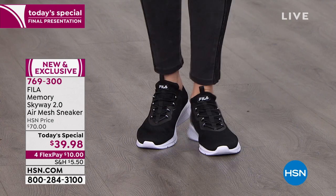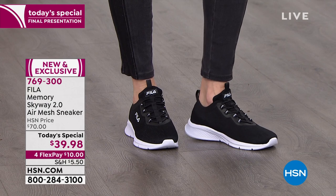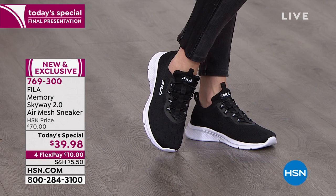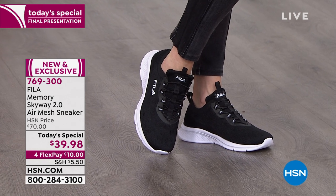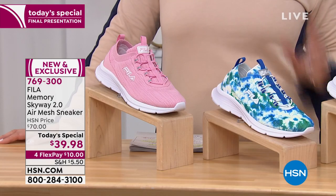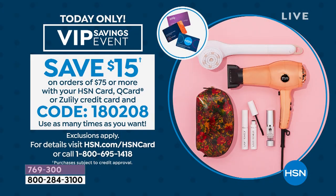You don't need to wear these to the gym — this is a fashion statement with a high-end fashion brand, with our first Today's Special from them. Not surprised it's absolutely flying out the door. Please get more than one pair. I have a coupon code: if you spend $75, I'll give you $15 off. If you purchase with your HSN card, Q card, or Zulily card — we take the credit card from our sister network QVC — the code is 180208.